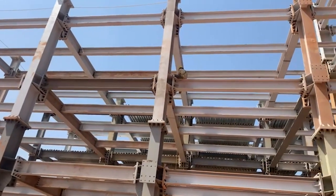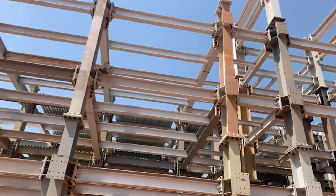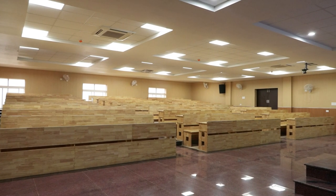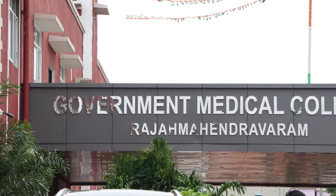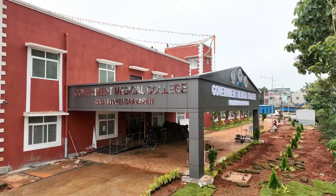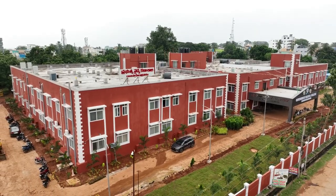The construction of medical colleges through PEB is groundbreaking and a testament to the power of innovation in improving access to education and healthcare. The Rajamundri Medical College, with its efficient and aesthetically pleasing design, is a shining example of what can be achieved.